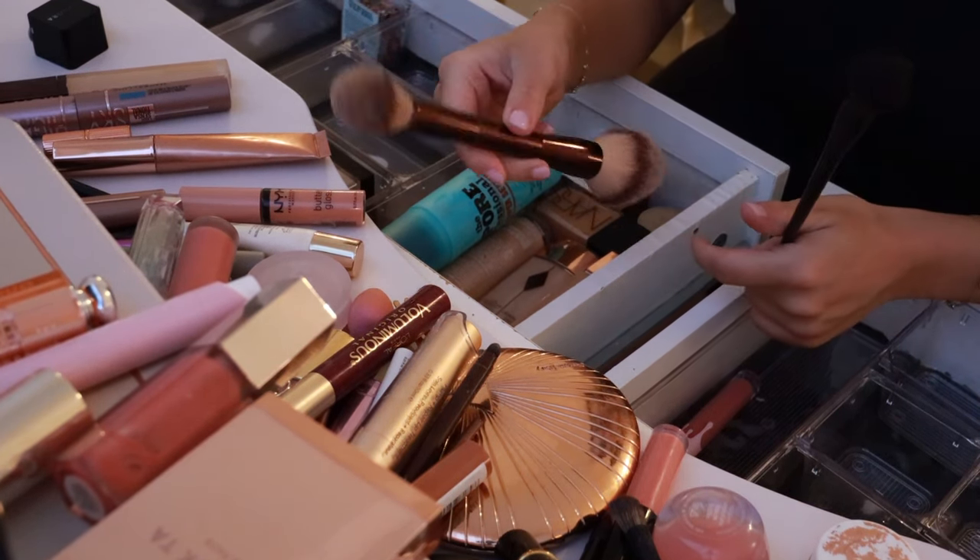This Charlotte Tilbury Pillow Talk highlight — it's really intense so I haven't used it that much. I hate that packaging and how it explodes like that — it's so wasteful. But it's really pretty. I feel like I should start using this every day so I'm going to put that in my everyday makeup because of how cute it is.